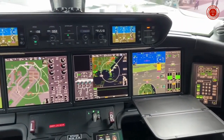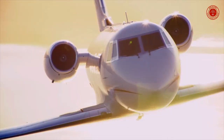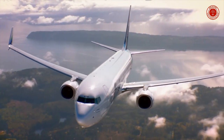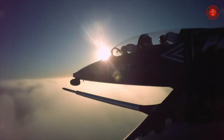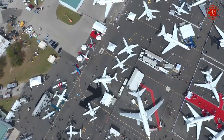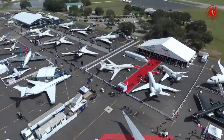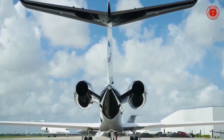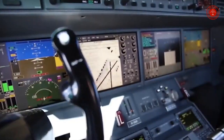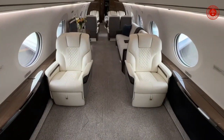According to Gulfstream, the G700 can fly at its high-speed cruise of Mach 0.90 for 6,400 nautical miles, or at its long-range cruise of Mach 0.85 for 7,500 nautical miles. Meanwhile, the G800 has a range of 7,000 nautical miles at Mach 0.90 and 8,000 nautical miles at Mach 0.85.